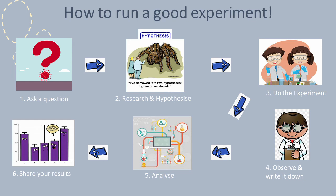First, ask a question — think about what it is that you would like to find out. Second, research and hypothesize: read about the thing you want to study and think about possible explanations to your question. Third, do the experiment: plan it in advance, think about what materials you will be using and how you will carry it out. You will also need to make sure that you keep the conditions of the experiment the same, with the only thing changing being the thing that you want to study.